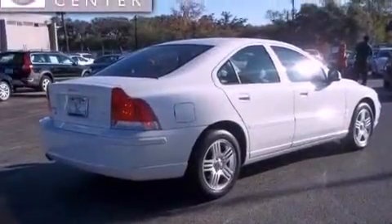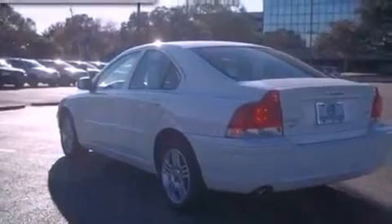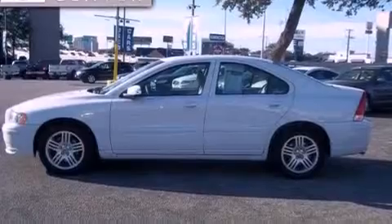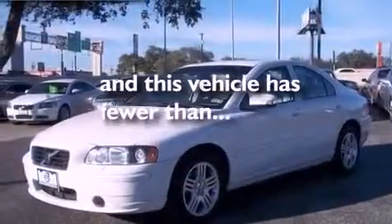Features include a turbocharger, a power driver's seat, cruise control, front fog lights, halogen headlights, an anti-lock braking system, side curtain airbags, rear seat child-proof door locks, and air conditioning with automatic climate control. This vehicle has fewer than 25,000 miles on the odometer.